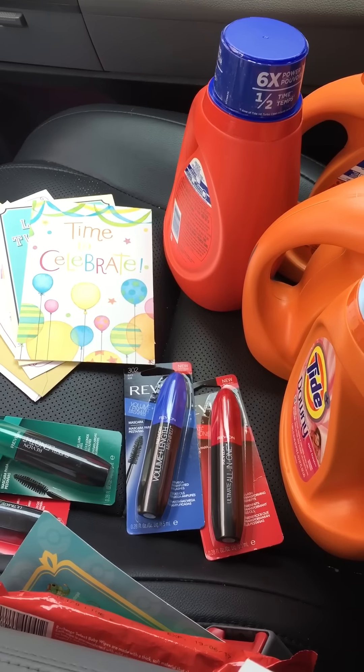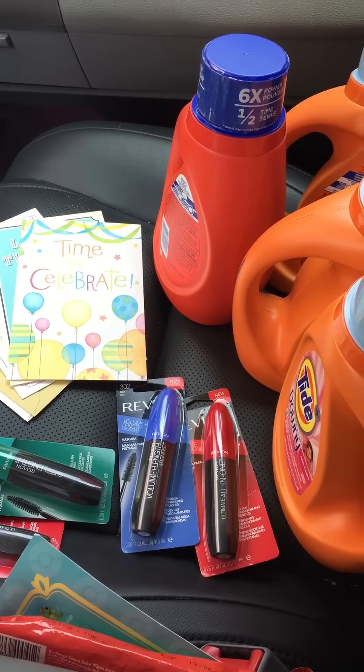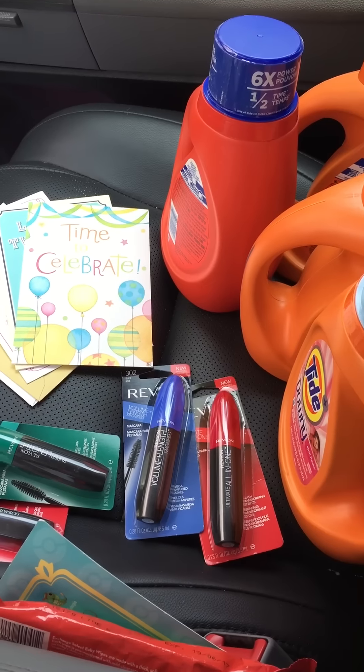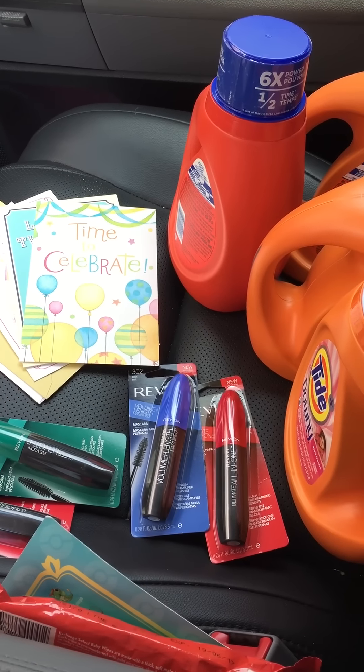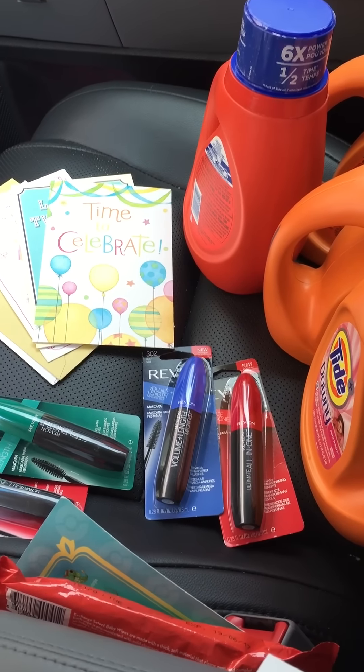Hello guys and welcome to my channel. I don't know if you guys know, but there's a small glitch at CVS this week — when you spend $20 they're supposed to give you five extra bucks, but it is printing ten ECBs for spending $20.